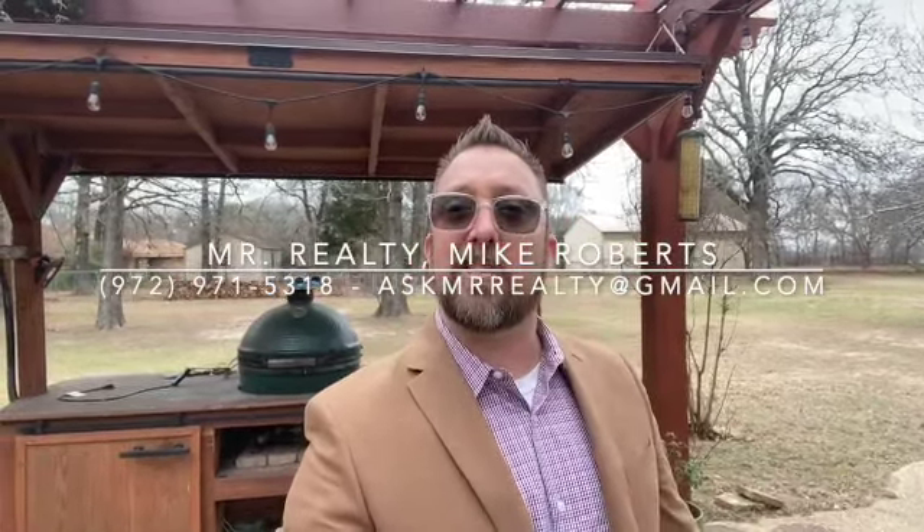As always, like me, share me, just plain call me. I'm Mr. Realty Mike Roberts with United Real Estate, and I'm a father, I'm a marine, I'm a business owner, and I want to be your real estate agent. Thanks for watching, have a great day.